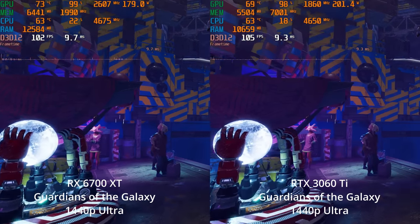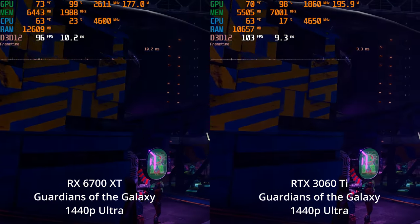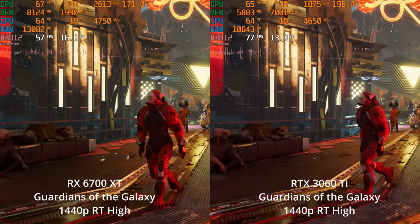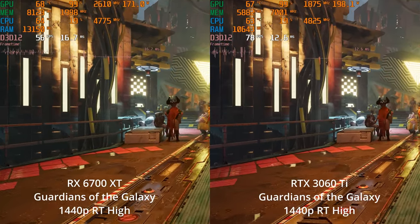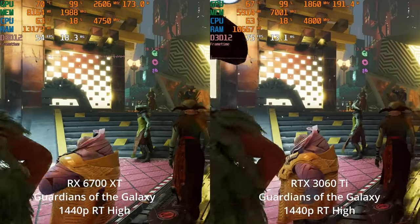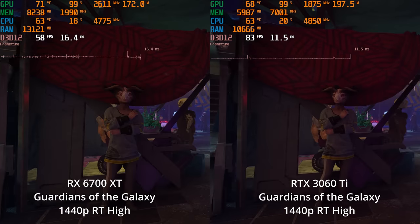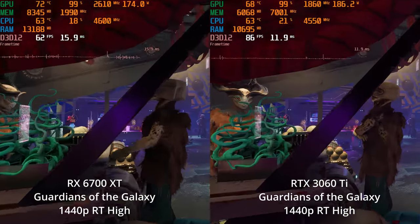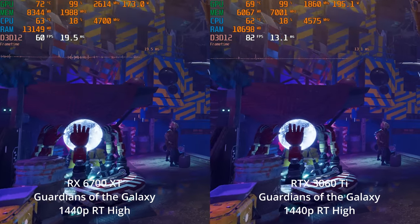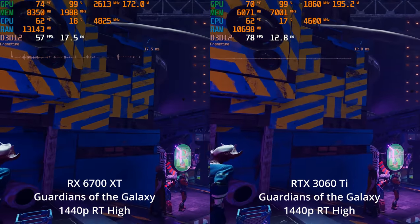It seems a bit closer at 1440p, though percentage-wise it may be similar to 1080p — just remember the bigger the numbers, the less a few frames mean as a percentage. At RT High settings, the 3060 Ti stays well above 60 FPS in this benchmark, while the 6700 XT has dips below 60 FPS. So the ray tracing performance on the 3060 Ti is unquestionably better than the 6700 XT.